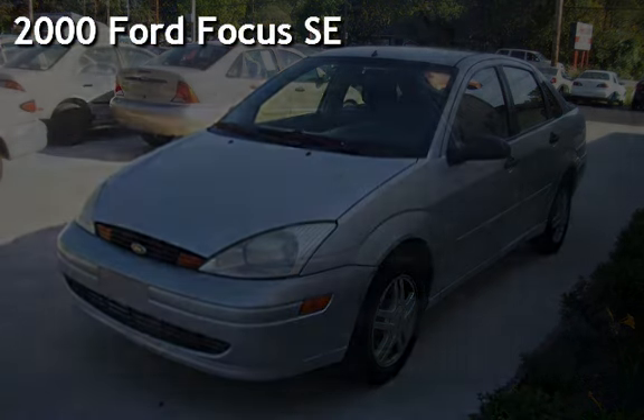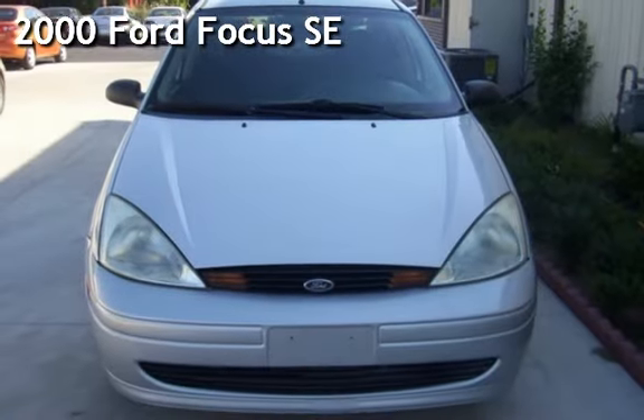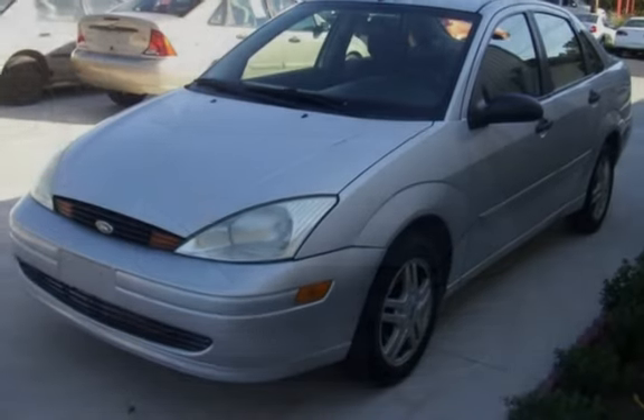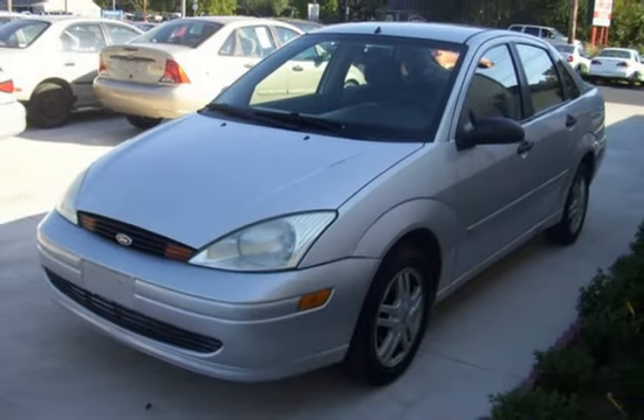Check out this pre-owned 2000 Ford Focus SE. This four-door sedan has a four-cylinder, two-liter i4 engine, with front-wheel drive, and an automatic transmission.